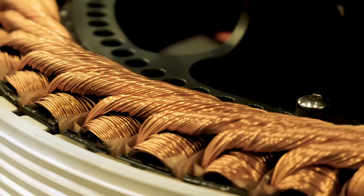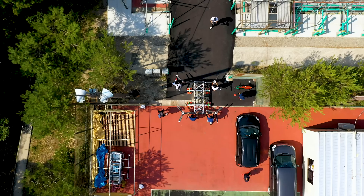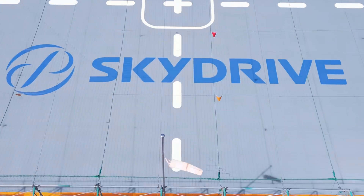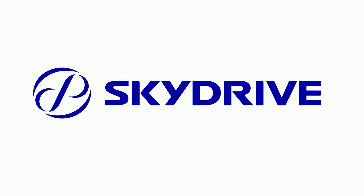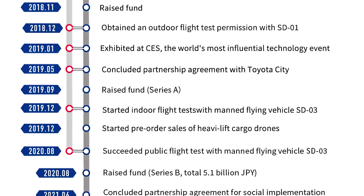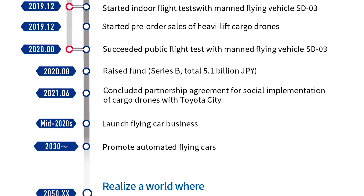Still, before they could work on the real deal, they needed to scale it up first. And so, the production of the SD01 had begun, and the new group, SkyDrive, would arise. SkyDrive was the new addition of Cartevator and would oversee the production of the SD series, such as the new SD01 project.